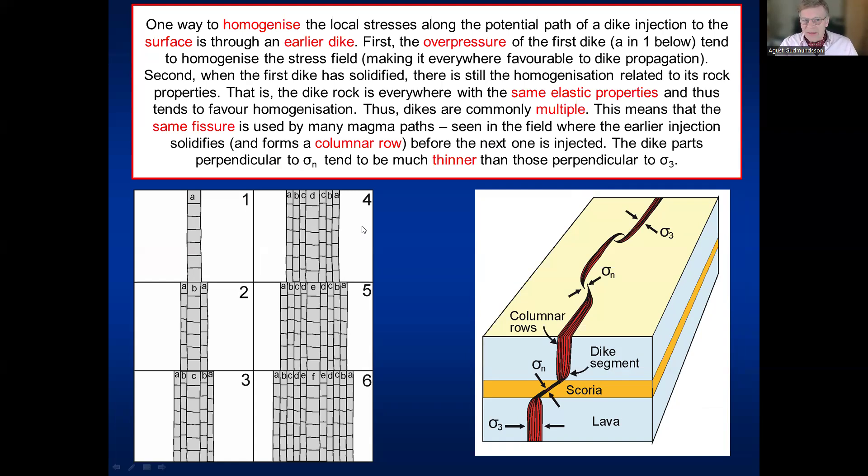One way nature can homogenize a layered pile is to send dikes in — dikes going in first to a certain distance up into the crust, then further and further, gradually reaching the surface. This leads to multiple dikes. The first dike A homogenizes the stress field around it, first by its overpressure when active, and later, when solidified, because the dike rock has uniform mechanical properties everywhere. Later dikes can go through the center or along the margin of the first, gradually becoming thicker — what we call columnar rows. The dike may also be slightly inclined and thinner where it passes through different rock layers such as scoria.